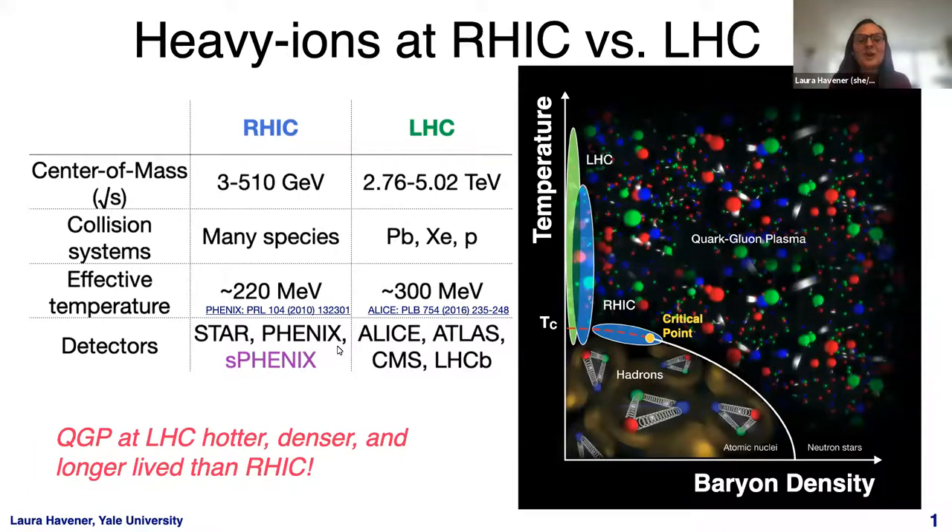As Raghav already nicely described, we can produce the QGP phase of the QCD diagram in laboratories using heavy ion collisions. He discussed many interesting results from RHIC, but we also do this at the LHC. The LHC produces higher energy collisions than RHIC — around an order of magnitude higher center of mass — allowing us to access higher temperatures on the QCD phase space. Therefore, at the LHC, we expect to produce a hotter, denser, longer-lived QGP than ever.